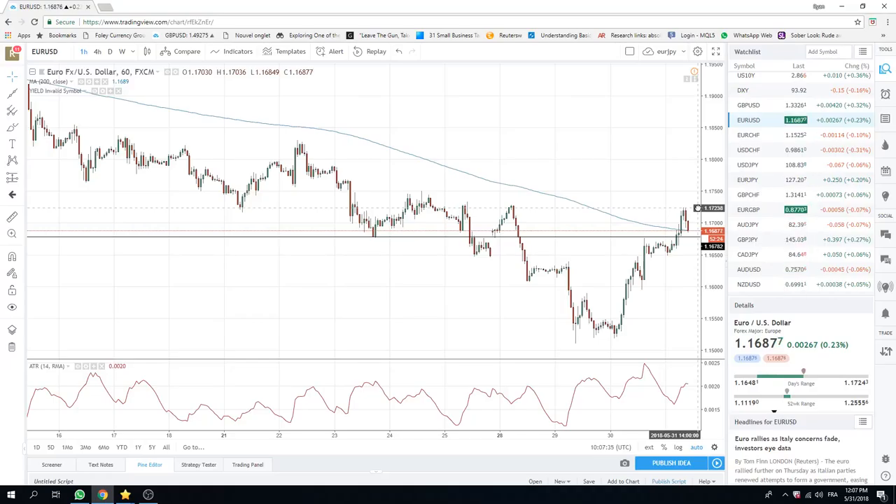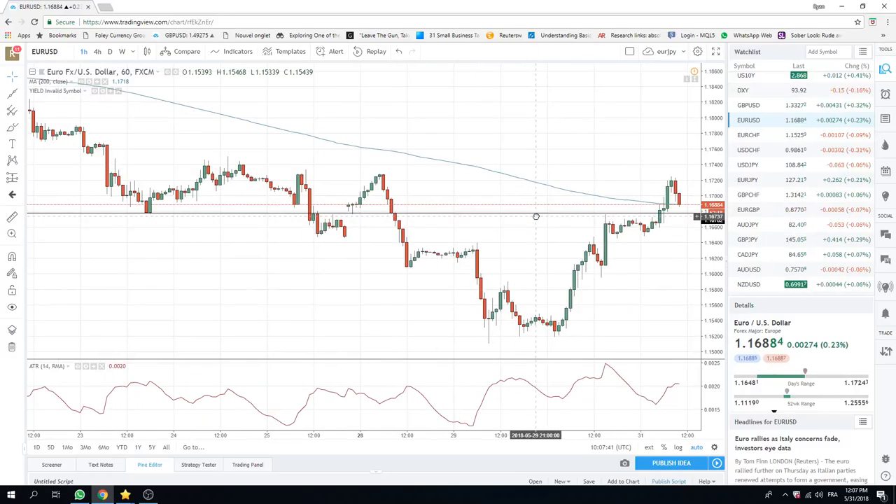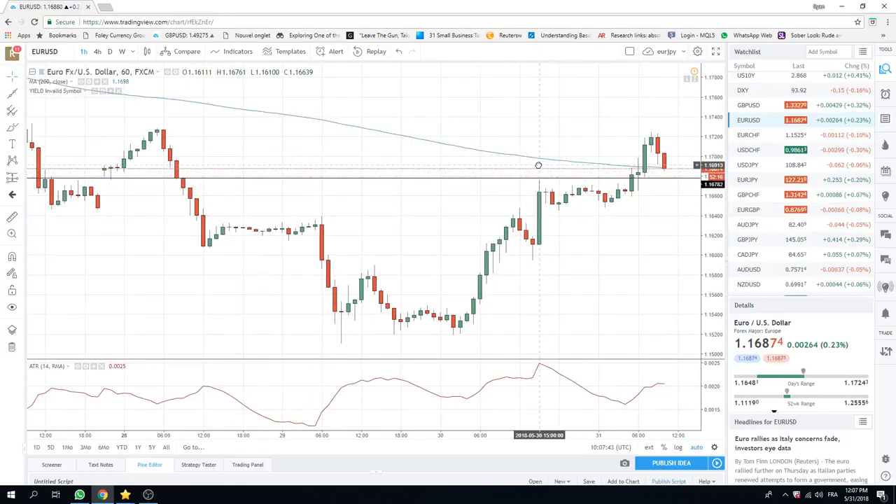With month-end approaching, I will just kind of leave it to you guys. It should be a dollar-sell month-end, but God knows. This is just the scuttlebutt that's going around. And if you look at the global monthly indexes, you could argue that we will see some Euro-buying and dollar-selling to rebalance. But who knows.